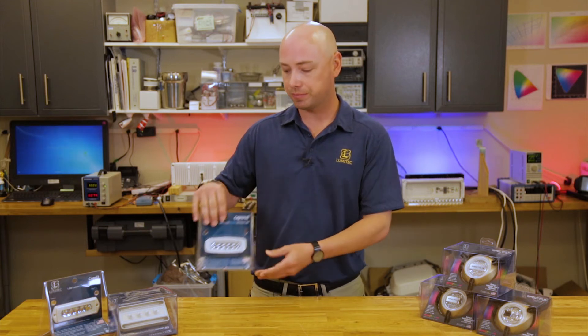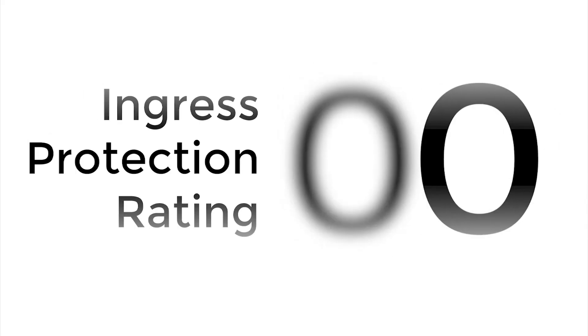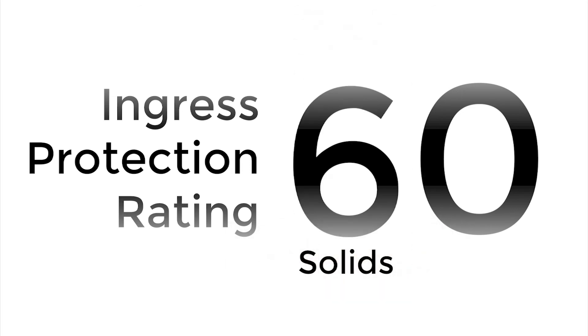Often times you can find the IP rating on the packaging of the product itself. While they're widely used, they're commonly misunderstood. Every IP rating consists of a two-digit code. The first digit in the code refers to solids, and this could mean anything from a basketball to a microscopic piece of dust.